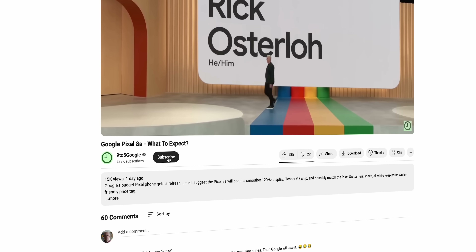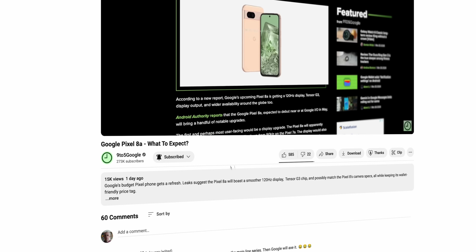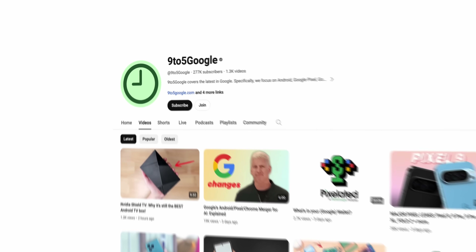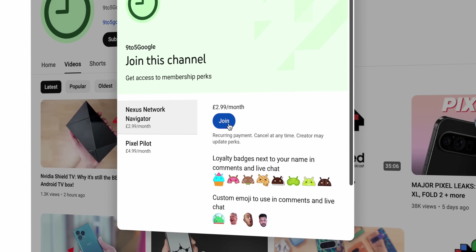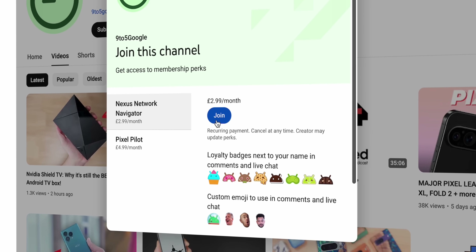Stick around by hitting the subscribe button for more on Android, Android TV, plus anything and everything related to Google — we'd love to have you as a subscriber. Or go one better and hit that join button to become a channel member and get tons of extra content, from wallpapers to behind-the-scenes videos.